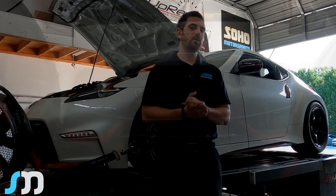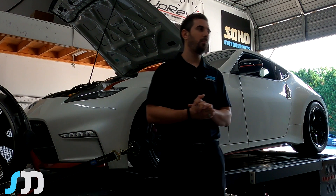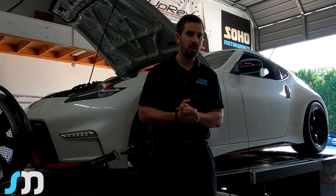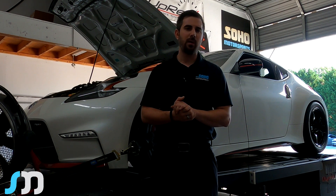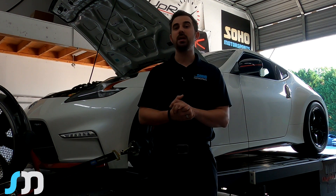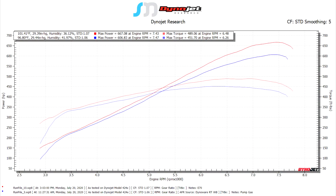We did pump gas numbers the other day. It's still a little warm here in the South — it is summertime — and on pump gas we put down 606 horsepower and 451 torque at 14.5 psi. Once we finished the pump gas pull, he had about three-quarters of a tank left, so we drained it down to about a quarter tank and filled it up with E90. Once the content mixed up, it came out around E70. At E70, this vehicle put down 667 horsepower and 489 torque at 15 psi.